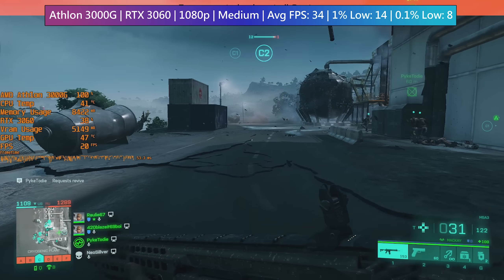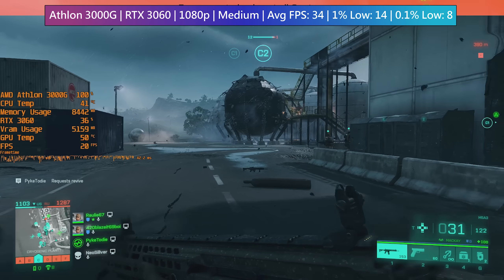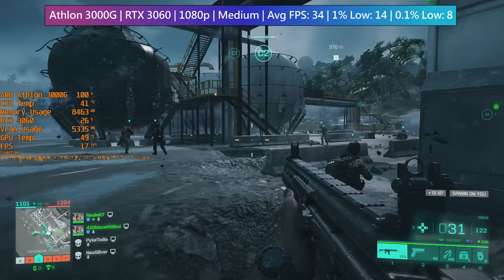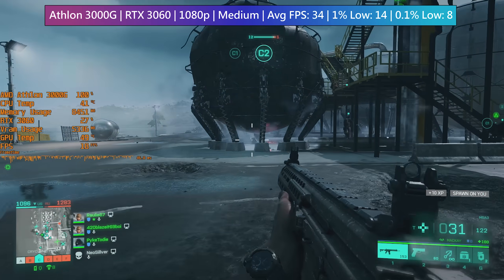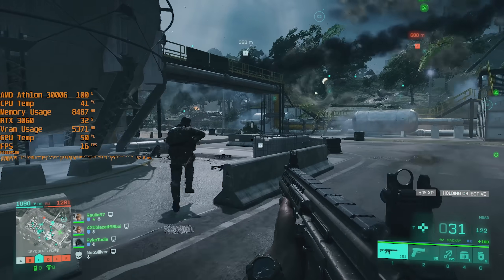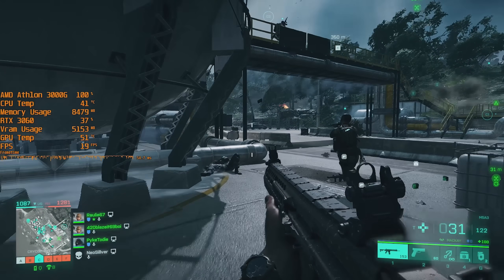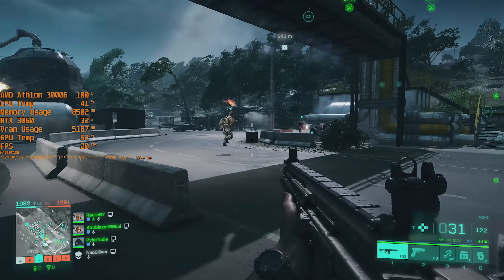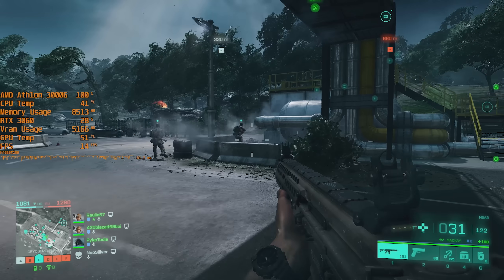To be honest, I was certain that the 3000G would struggle before even getting into this, whether on its own or paired with a discrete GPU, but I'd just like to know how much it struggles and how far off we are from playable framerates in modern games — hence the reason I keep testing it. It'll be tackling Far Cry 6 next time around, but until then, thank you very much for watching.